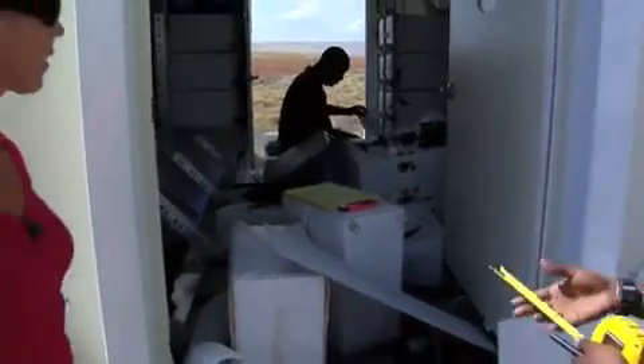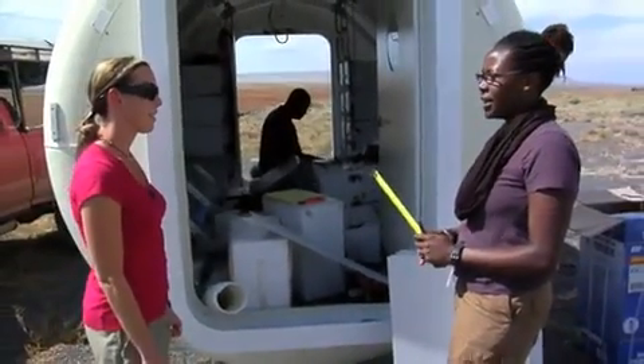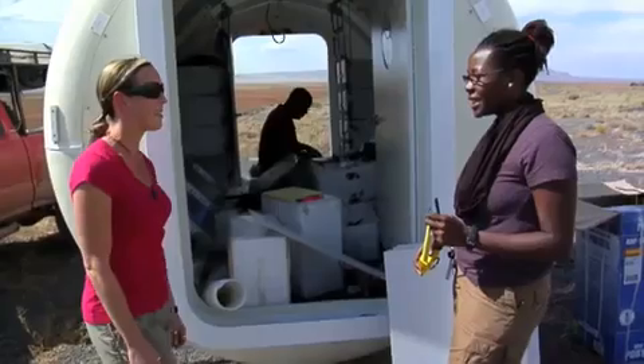Soon enough this is going to be a fully operating laboratory. That's great, I can't wait to see that.